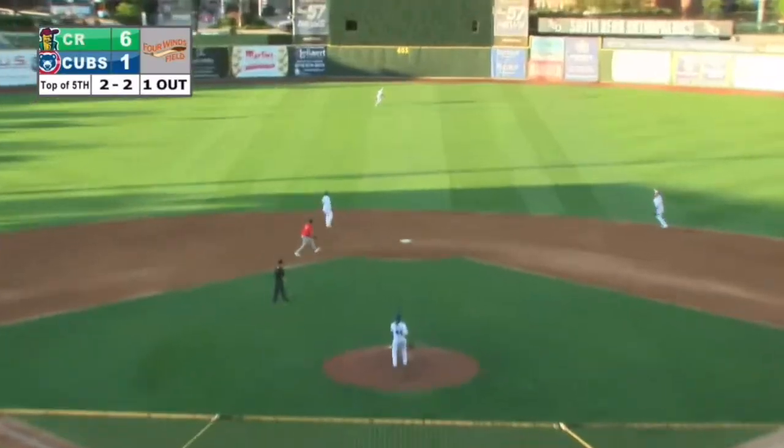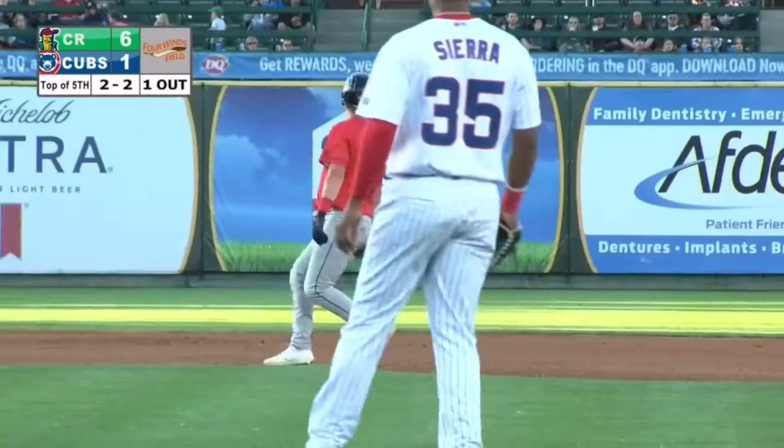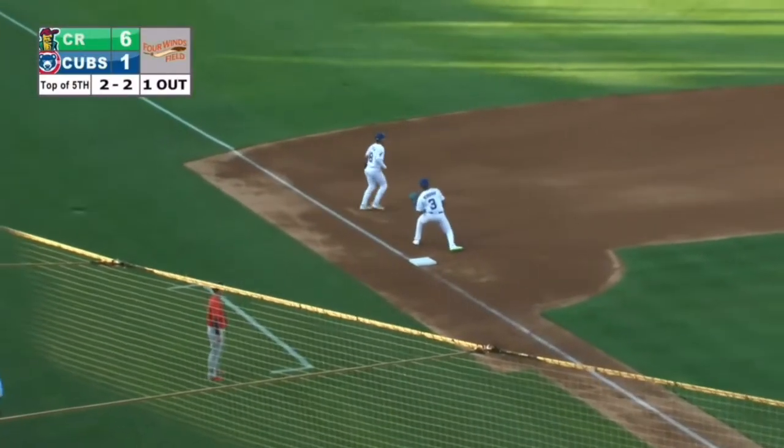2-2 pitch, hit out to center field, a couple steps to his left for Pete Crow Armstrong. We'll see if Fedco's trying to tag — he'll just bluff it. There's the cannon for PCA, all the way to third.